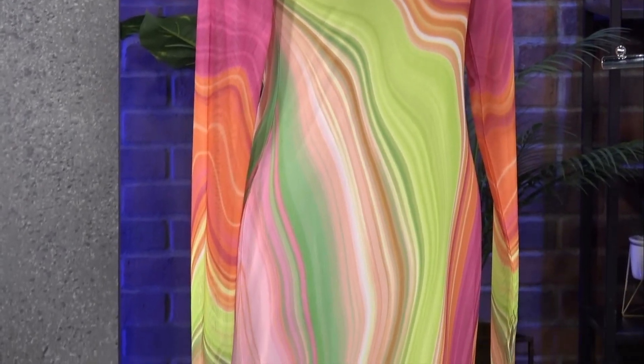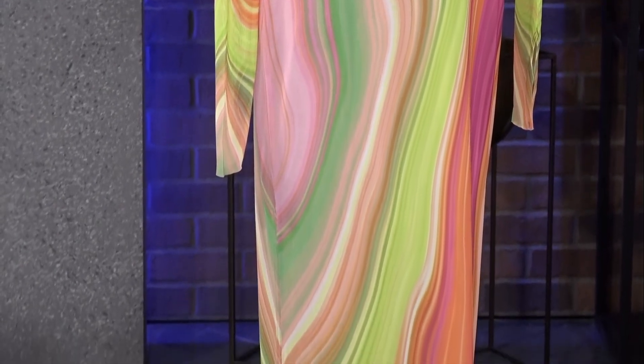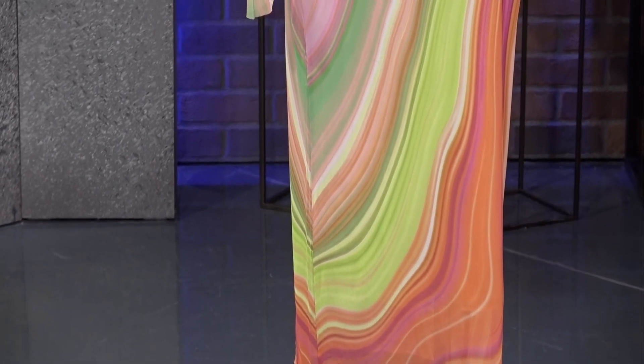And it's mesh, so it's actually hitting two trends in one because it's got the color and the mesh together, but it comes with a slip underneath, which is really cool. I love this for a night out — maybe it's a birthday or something special. It'd look great on camera, but also at the beach over a bathing suit. Double duty.